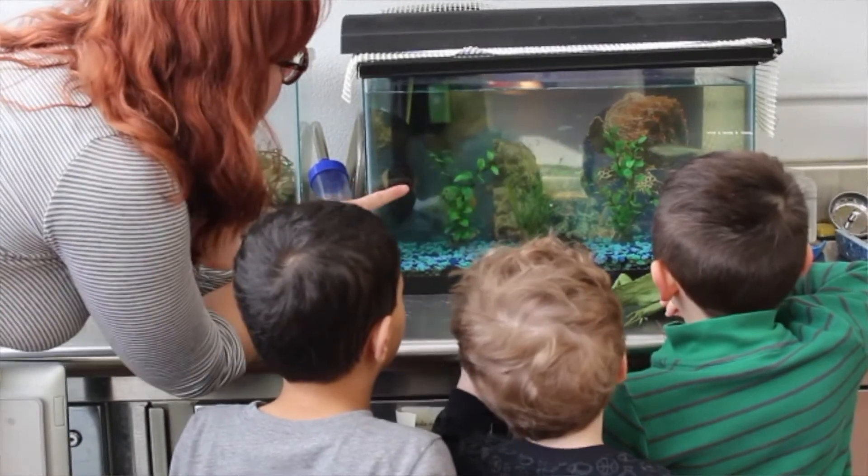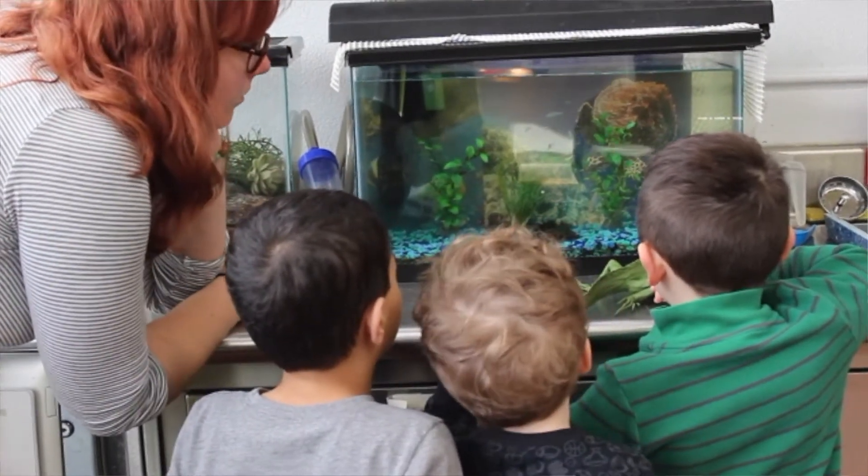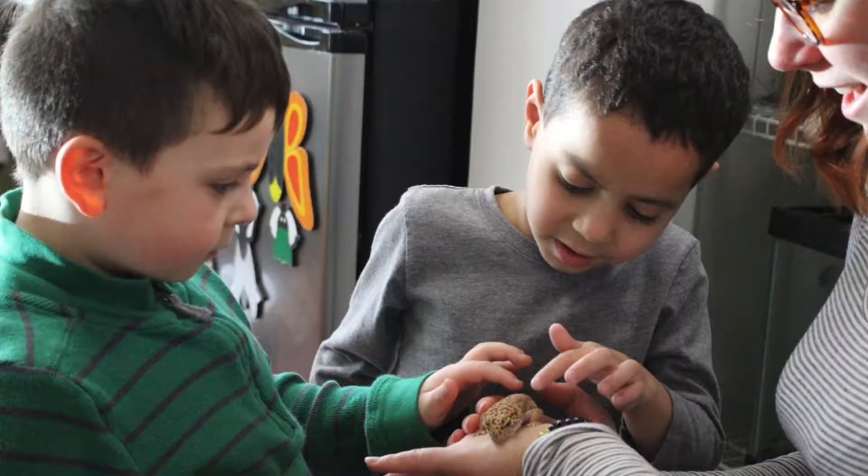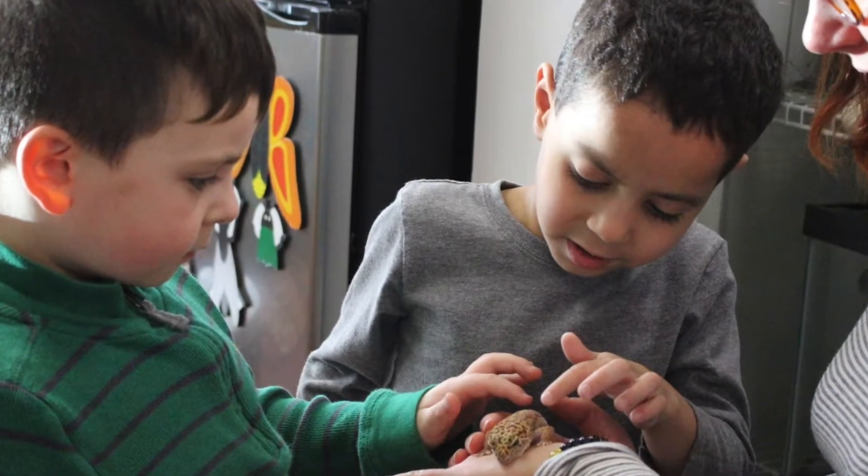For example, if a classroom was very interested in animals, they could do a project up in our wildlife studio and have the experience of having real animals to touch, feed, learn about, and take care of.